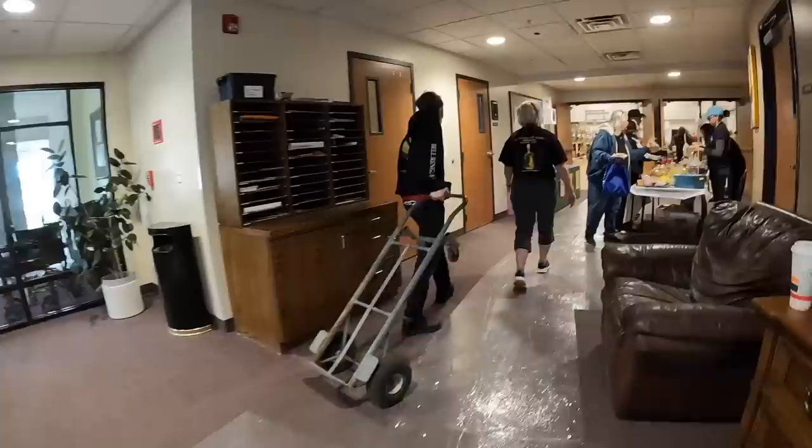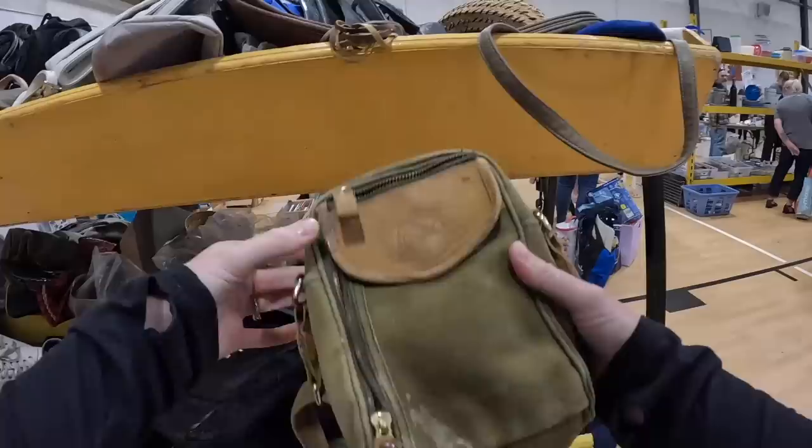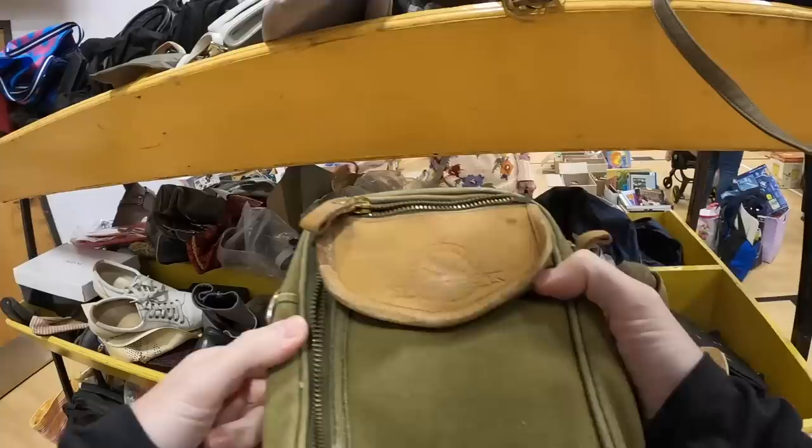Guess what I forgot again? My Ikea bag — I always forget it. It's like a little Eddie Bauer camera bag, belt bag. This could be kind of cool, actually. I'm gonna look up comps. Let's hang on to this.